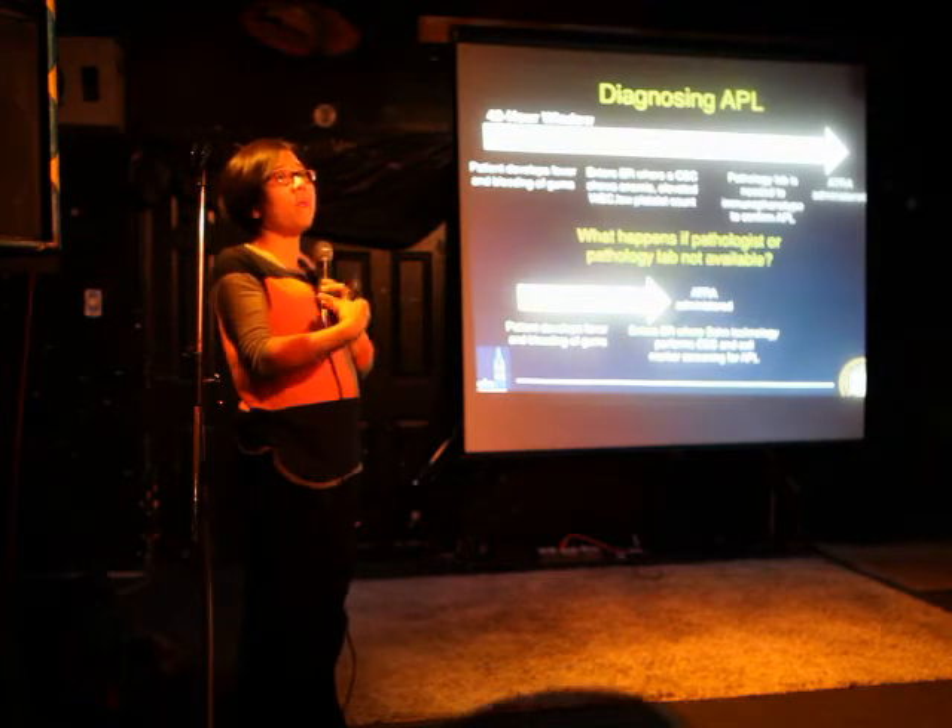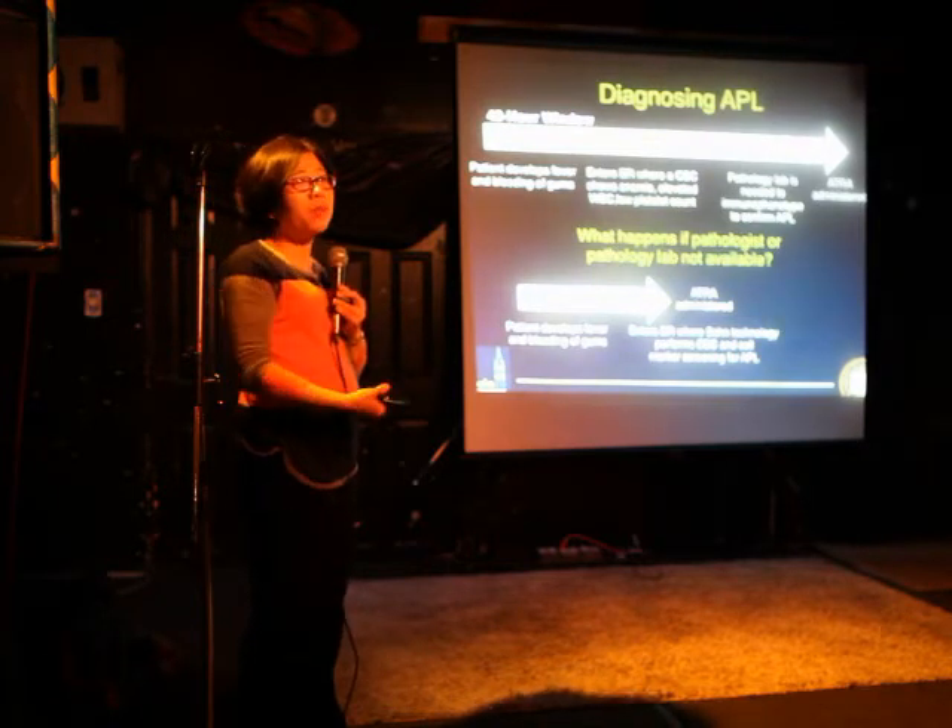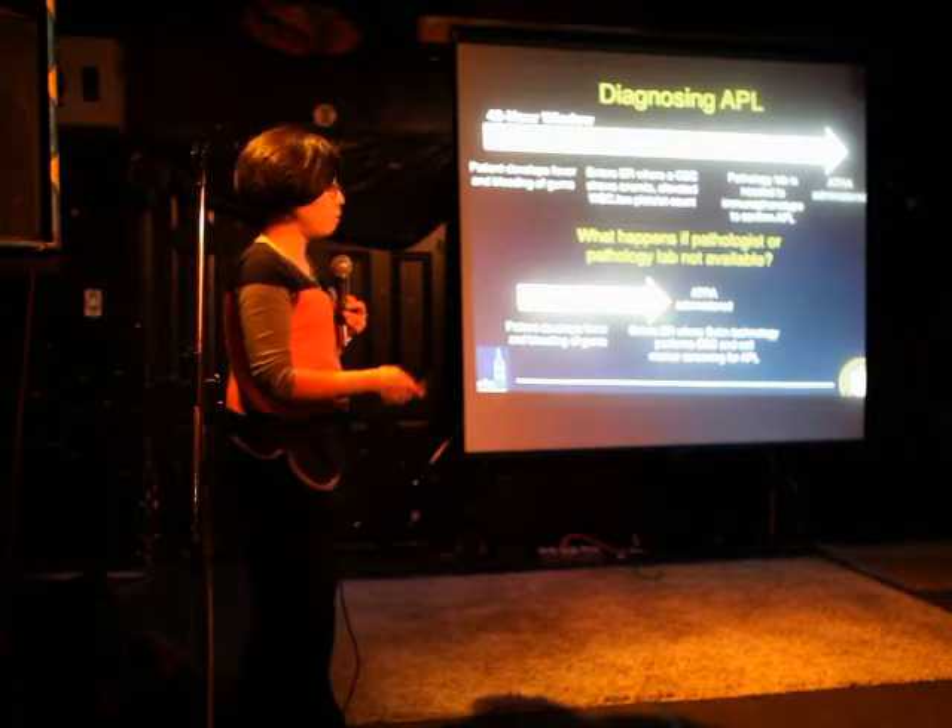What we're trying to do, after I heard this very compelling story from my best friend, is whether or not my lab — with what we develop — can actually cut that 48-hour window, be able to give confirmation of APL, and then administer ATRA. We're only talking about at most 15 minutes. That's how fast our diagnostic chip works.